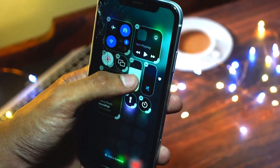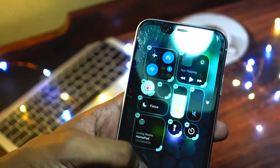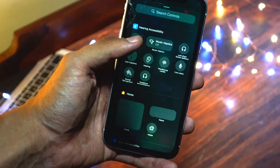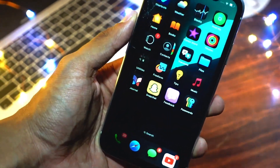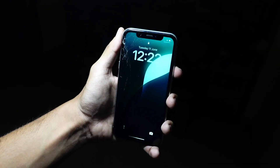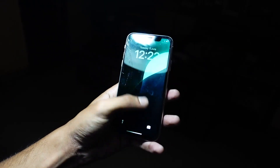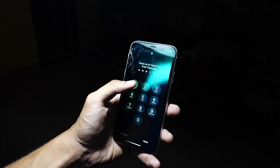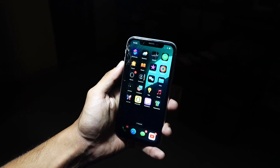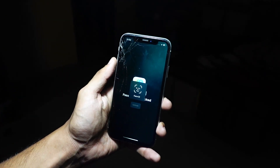As for battery life, it is a bit too early to judge right now since it hasn't even been a proper day of using my iPhone XR on this update. But in my first impressions and the first few hours of use, I noticed that battery life seems to be a little bit better compared to earlier — not by a big margin, just a tad bit better.